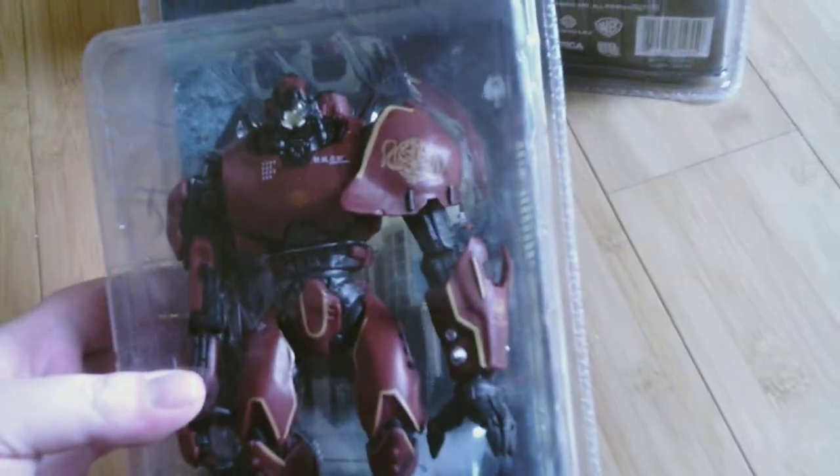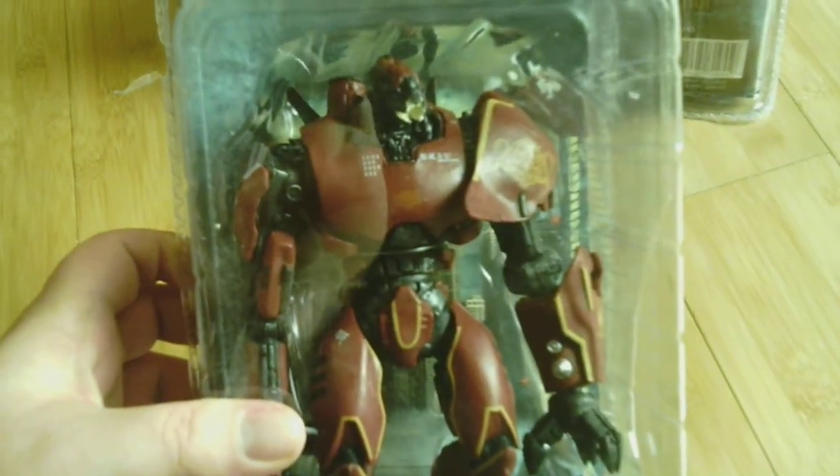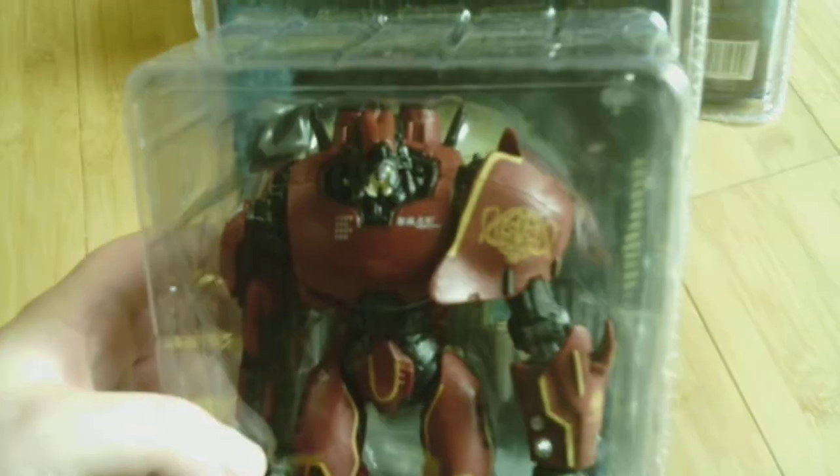Here is Crimson Typhoon, another Jaeger that I needed for my collection. So that's him.